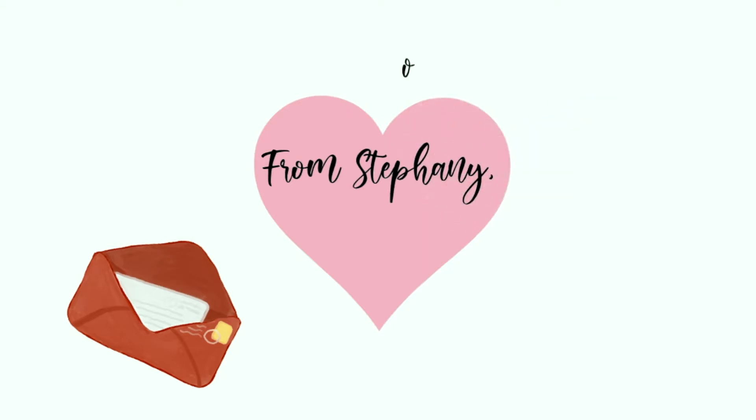Hello everyone! Today I'm going to be doing a Shein haul. I just got this package in. I've never purchased anything from Shein, so this is going to be the first time I have ordered. I have heard of Shein and I have seen a lot of things on Instagram and on YouTube about it. So I decided to give it a go, give it a try, and see how their clothes are.